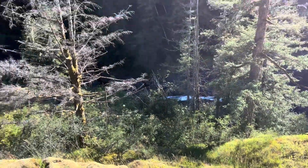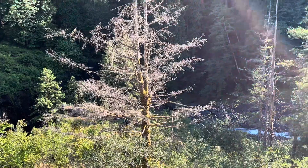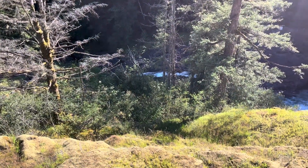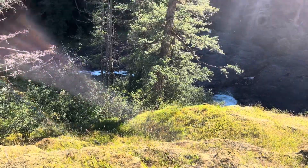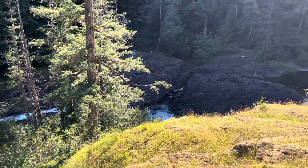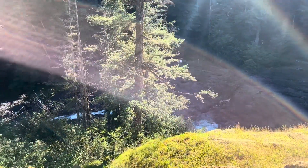You guys probably noticed there's not a lot of people here — well, there actually is. I try to avoid putting them into the video for a couple of reasons. One is a lot of people don't want to be, and the other is I want to keep it to nature. There are a lot of folks along the trails today enjoying the nice warm weather we're having.